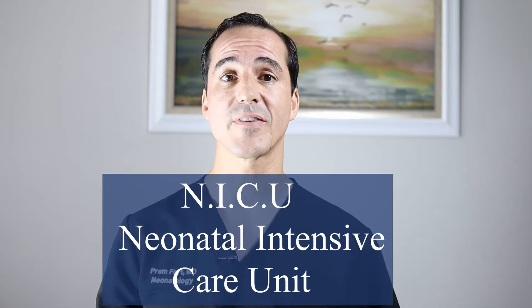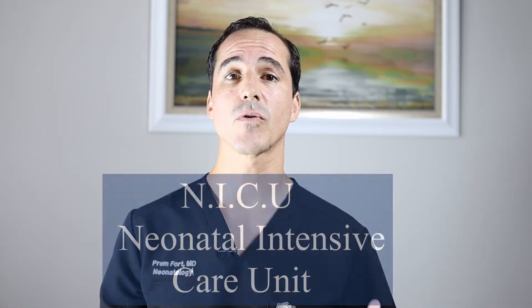So what exactly is the NICU? NICU stands for Neonatal Intensive Care Unit. It's a place where we take care of babies who are either born sick or born premature and need some help until they grow older and can go home with the parents, or that they have some congenital defect. That's what the NICU is about.